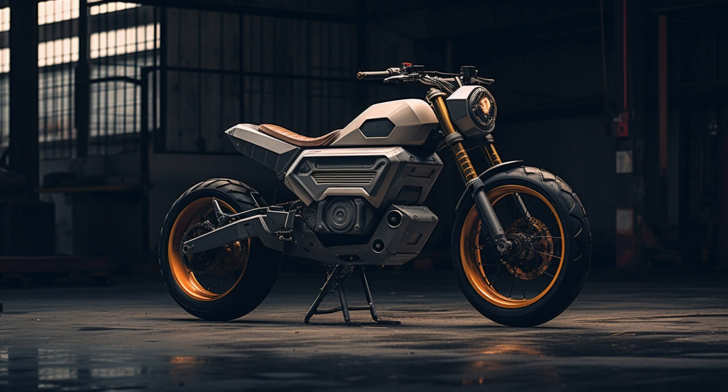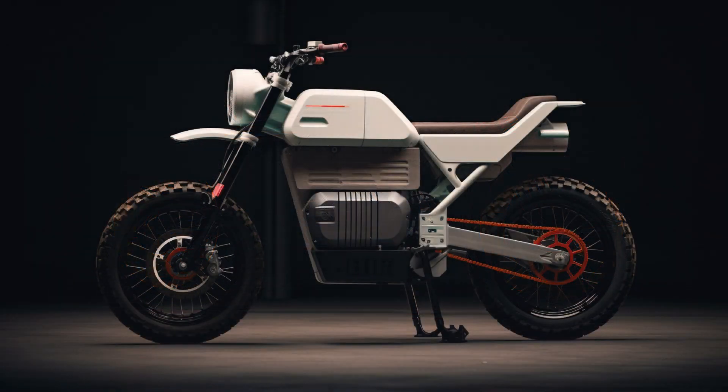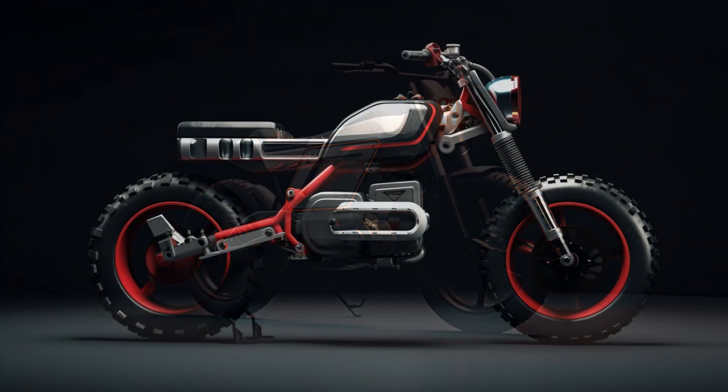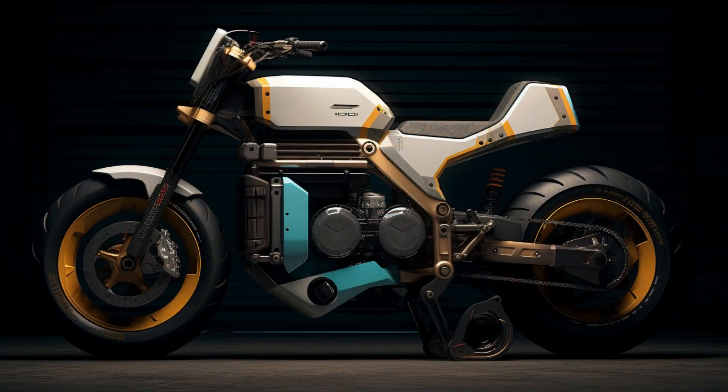Imagine a world where the past and the future coalesce in a harmonious blend of style and innovation. These AI-generated images transport us to an era that never quite existed, where the Yamaha BW350 transforms into a symbol of time-traveling charm and futuristic allure. In this extraordinary design, the Yamaha BW350 transcends its origins as a classic motorcycle, becoming a work of art that celebrates the timelessness of design and the endless possibilities of the imagination.